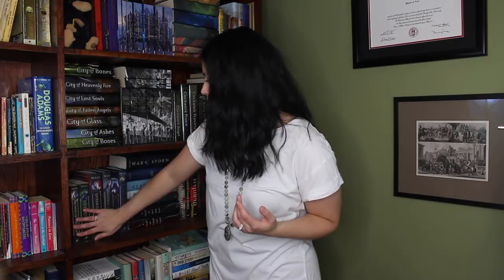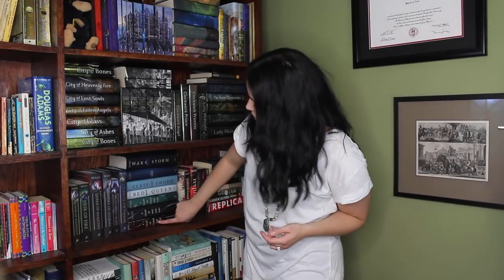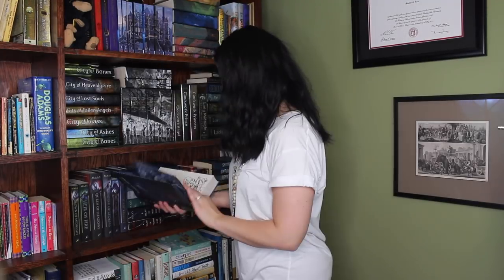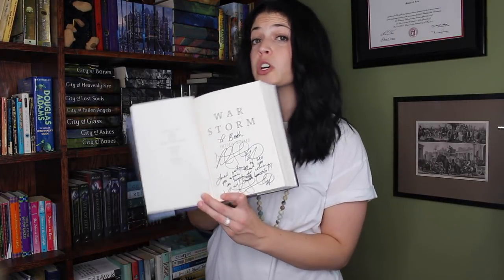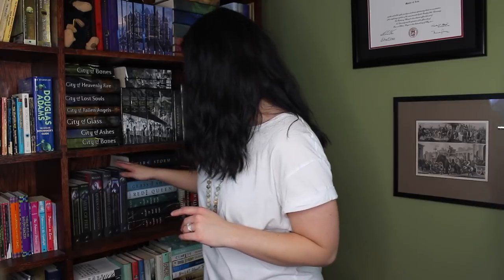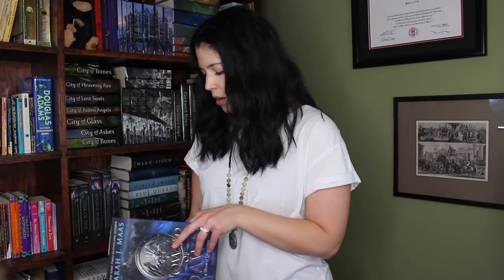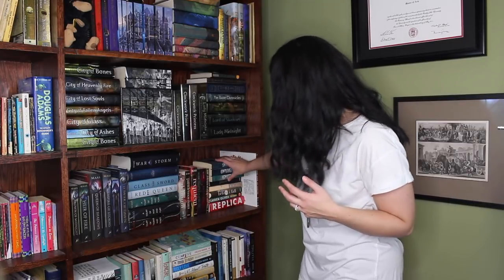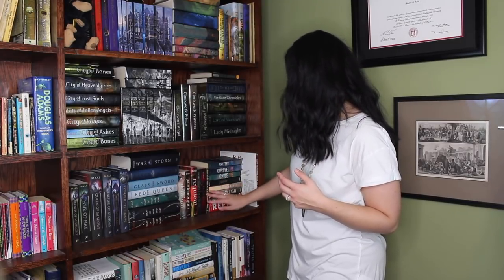My next shelf underneath has my Sarah J. Maas section, including the Court of Thorns and Roses grouping — though I'm still missing A Court of Frost and Starlight. I've got all four of the Red Queen series books, including War Storm, which is signed by Victoria Aveyard. I was fortunate enough to play and sing at one of her signings, so I have the signed lyric sheet for her as well. Sarah J. Maas also signed one for me when I got to play for the Tower of Dawn event. Then I have the Delirium series — a couple of different covers, the original and then Pandemonium and Requiem in the newer covers — and then the Shatter Me series, as well as several other books by Tahereh Mafi and Ransom Riggs.